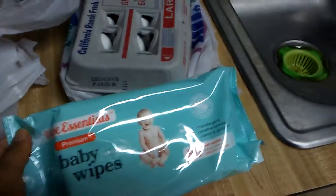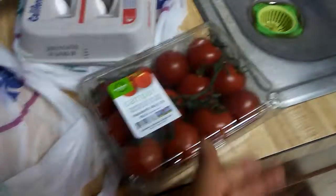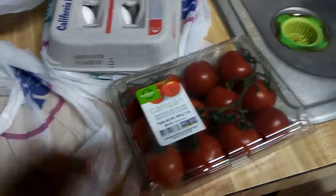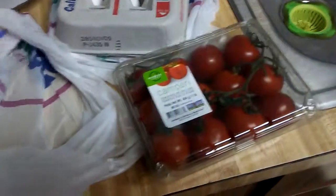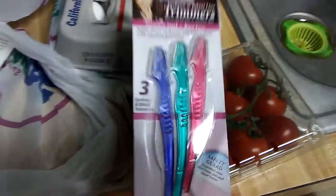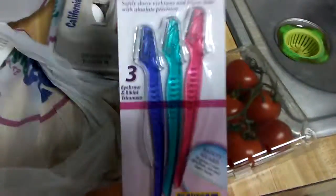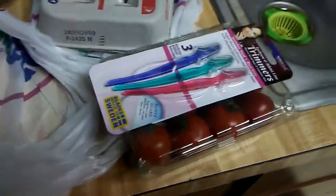Baby wipes, which I just bought a couple days ago, but I really like having baby wipes in my back bathroom. Then I bought some more tomatoes — I'm going to slice those up. And I got these eyebrow trimmers. 99 cents is a great deal because they sell these at Sally's for a lot more, and even at Dollar General they're $2 and something. So I always get these when I see them.